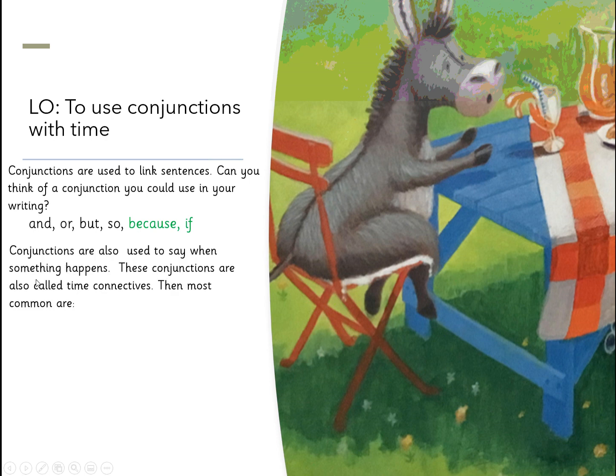Conjunctions are also used to say when something happens. These conjunctions are called time connectives. The most common are: when, while, after, and before.